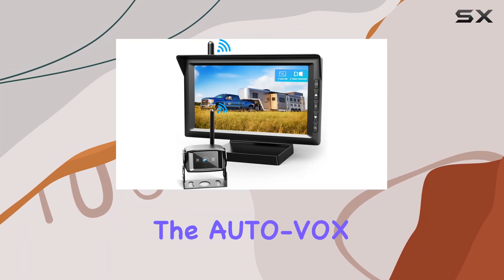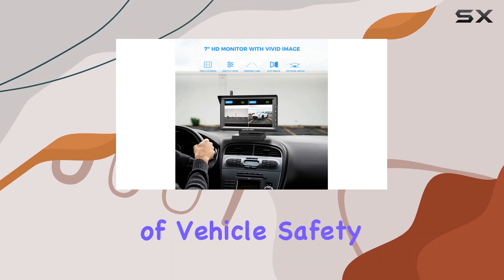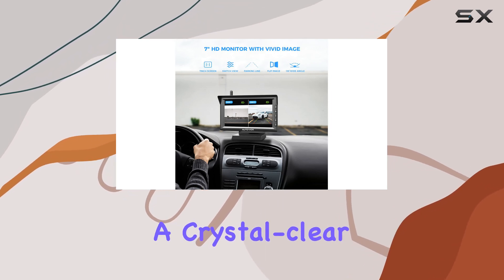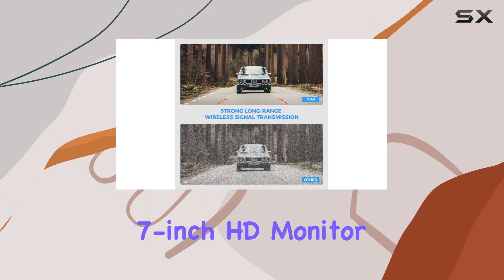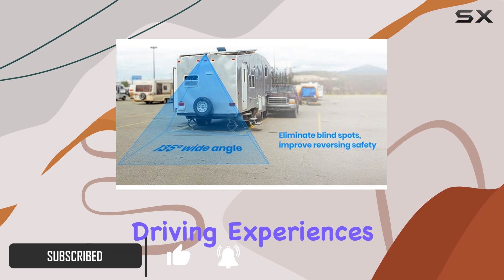Today, we're diving into the Autovox RV Wireless Backup Camera System, a game changer in the world of vehicle safety. Picture this: a crystal clear 7-inch HD monitor providing vivid images with no distortion, ensuring flawless parking and driving experiences.